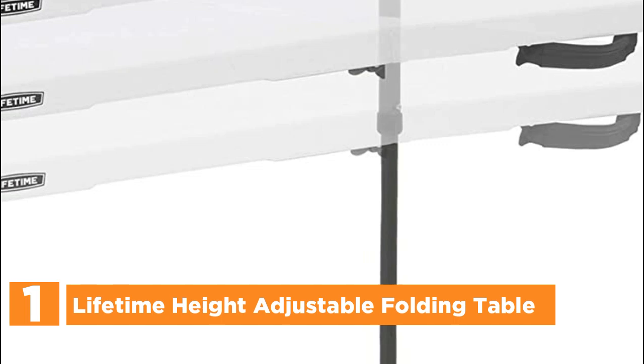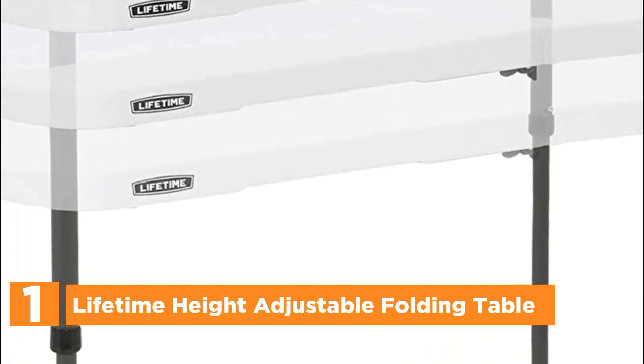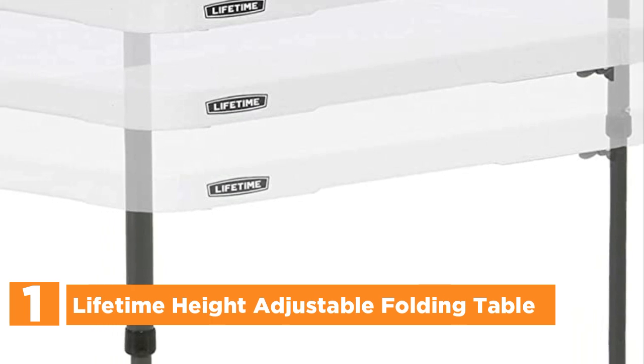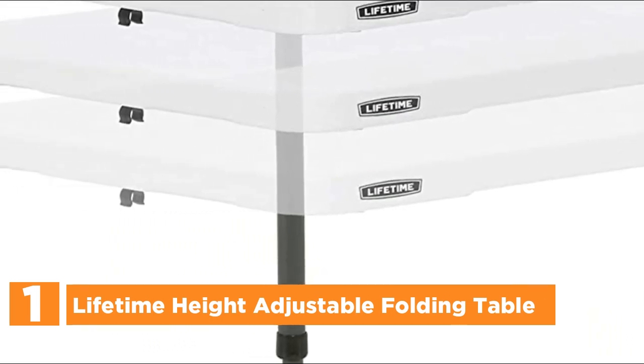The top pick in our list is the Lifetime Height Adjustable Folding Table. The Lifetime 4-Foot Light Commercial Fold-in-Half Adjustable Table is a versatile piece of furniture that boasts a 48-inch by 24-inch molded tabletop and a sturdy round folding frame.